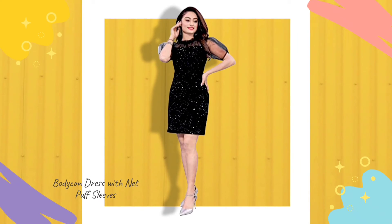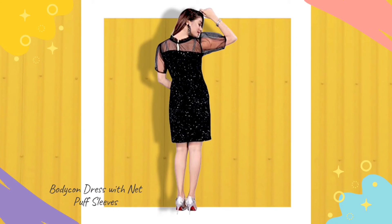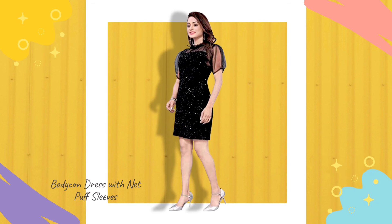Fifth, bodycon dress with net puff sleeves. This bodycon dress is made up of georgette and crepe lining. It has a stylish puff sleeve design and a collarless gathered neck. The sleeves are transparent since they are made up of net, but they play a great role in adding drama to your overall outfit. Grab these sequin dresses for this new year.